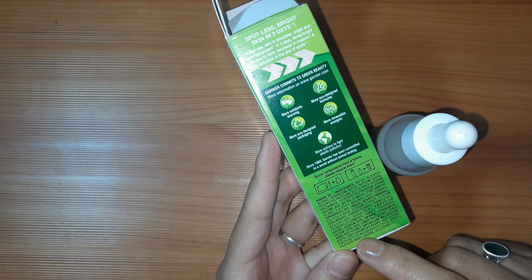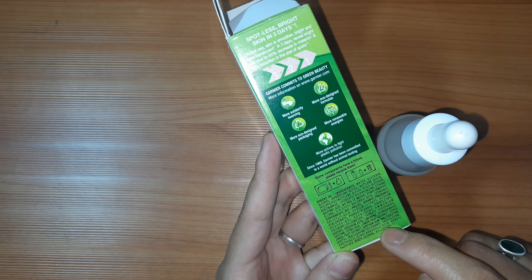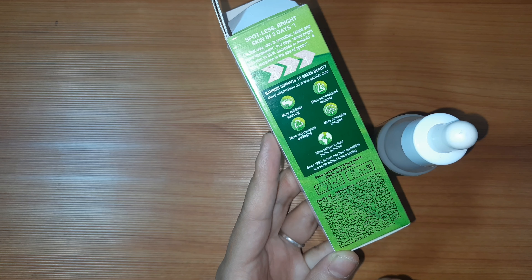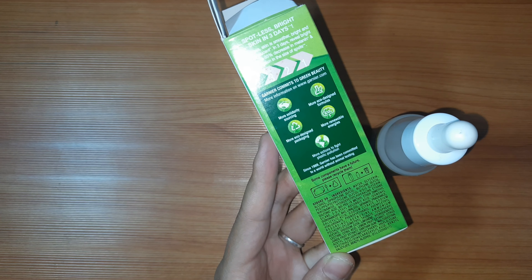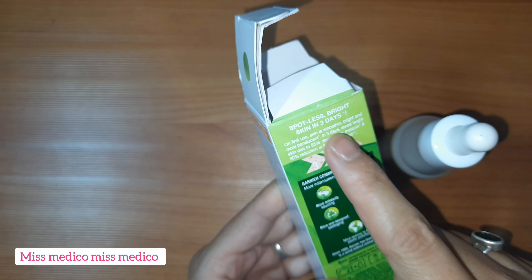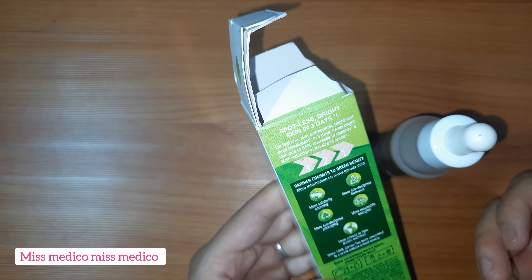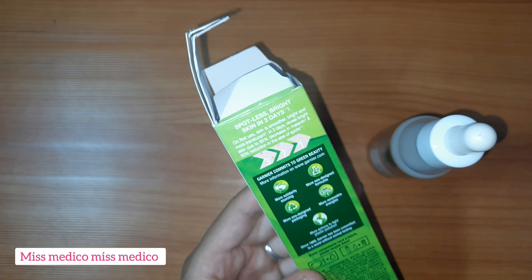इसमें Oxothiazolidine Carboxylic Acid पढ़ता है — इसका use यह है कि इसकी वजह से quickly absorption होती है। Oxothiazolidine Carboxylic Acid की वजह से product quickly absorb होता है और spots reduce हो जाते हैं। On first use, skin smoother, brighter और more translucent बन जाती है। In three days, bright skin reveal होती है due to 85% decrease in melanin concentration।